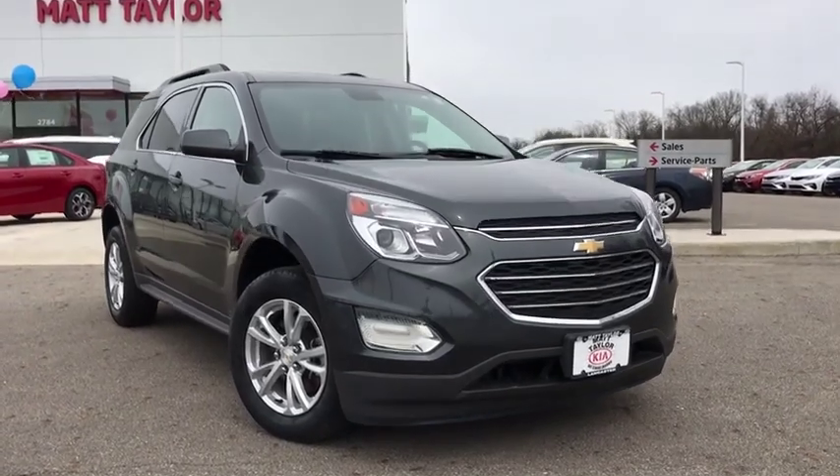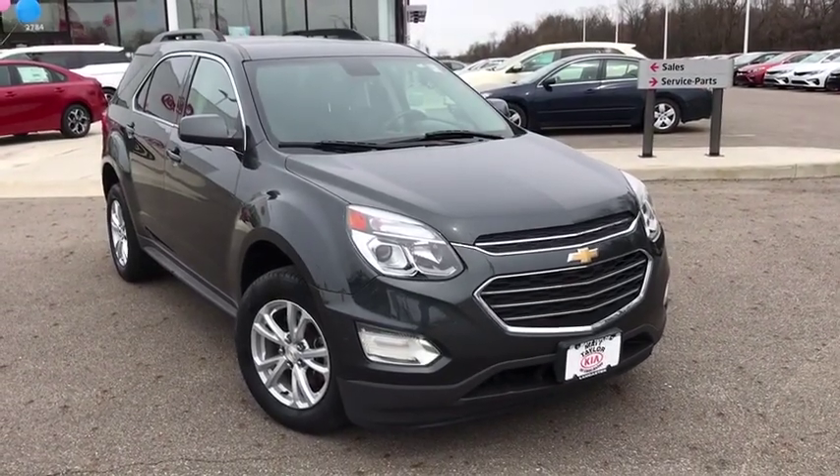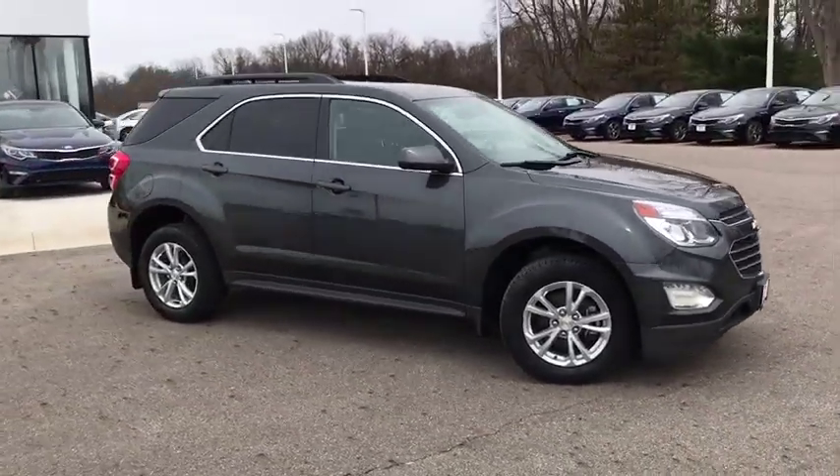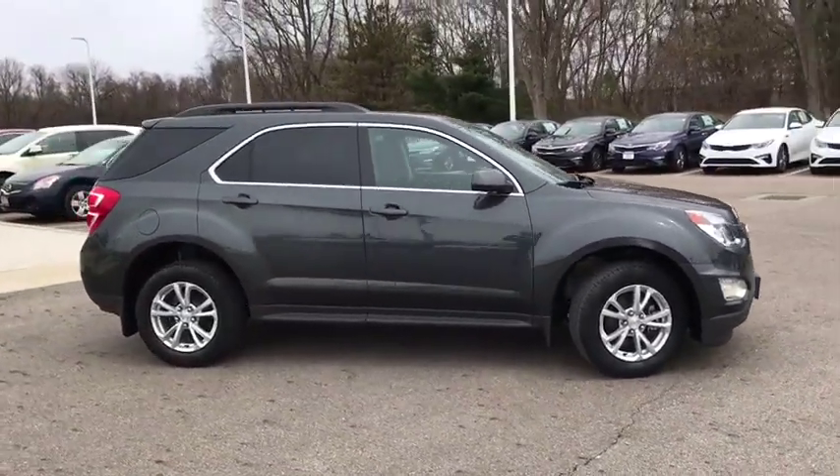The 2017 Chevrolet Equinox. Fuel efficiency, safety, and value equals the Chevy Equinox. This vehicle has less than 25,000 miles.